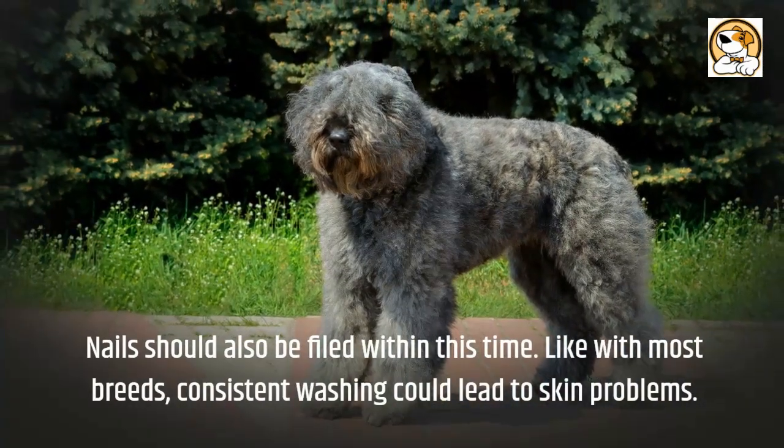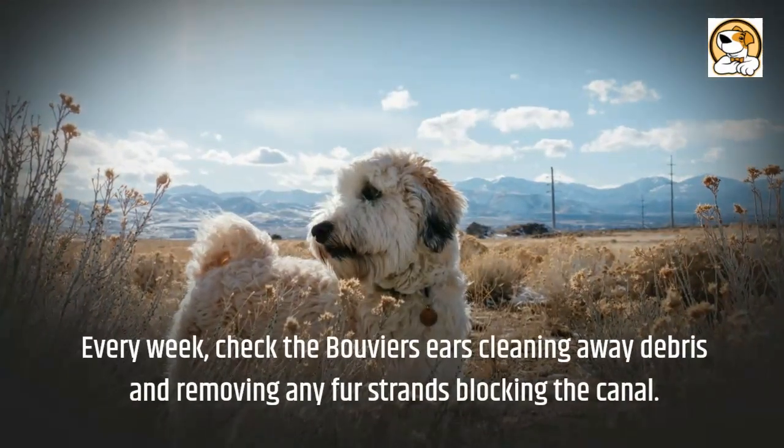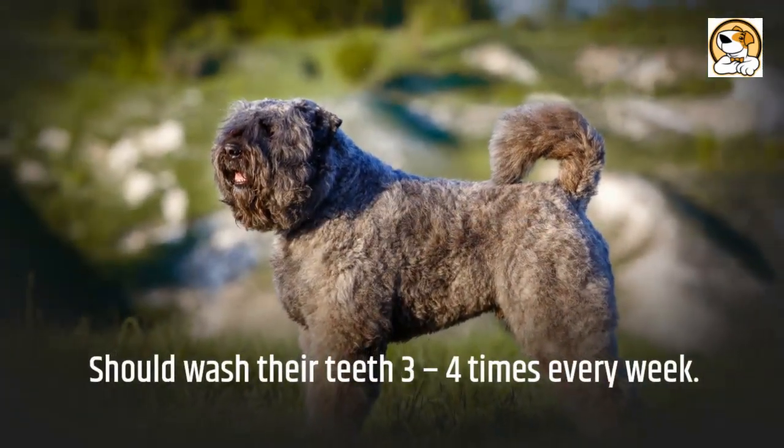Like with most breeds, consistent washing could lead to skin problems. Every week, check the Bouvier's ears, cleaning away debris and removing any fur strands blocking the canal. You should wash their teeth 3 to 4 times every week.